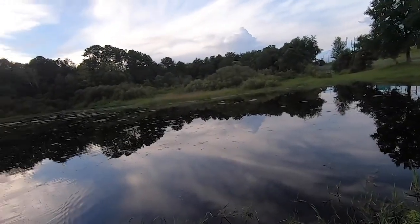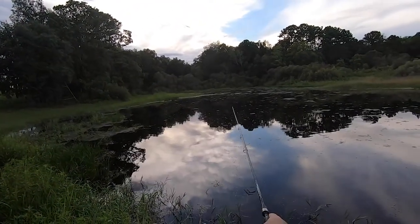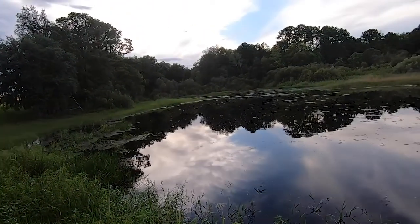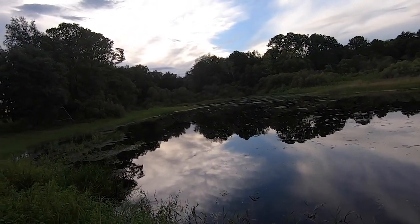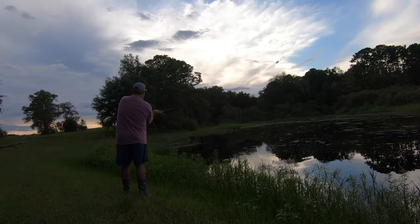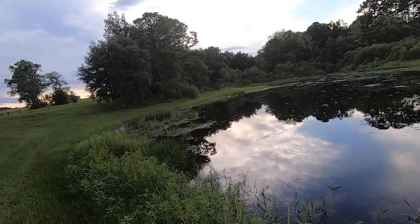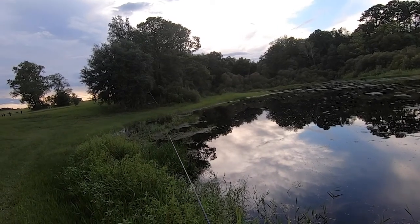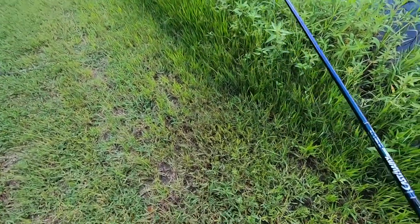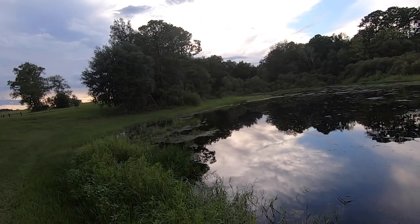Do you hear that? That sounds like a hell of a lot of frogs. Damn, mosquitoes. I might not be able to stay out here that long. I'm getting eaten up already.